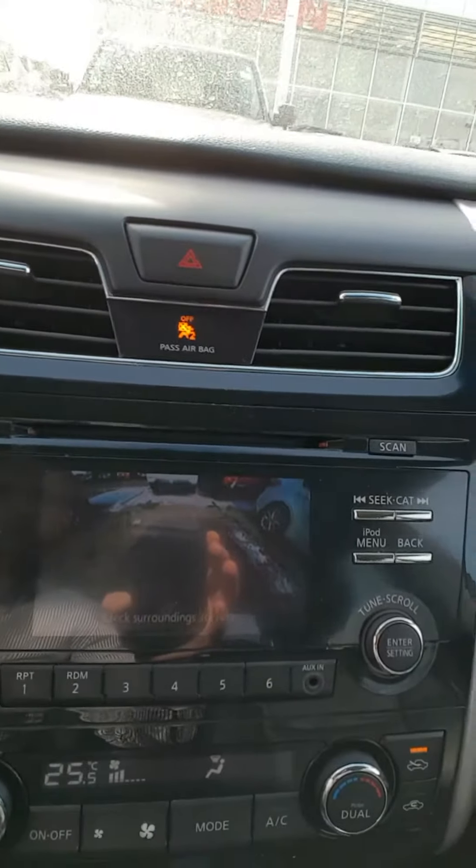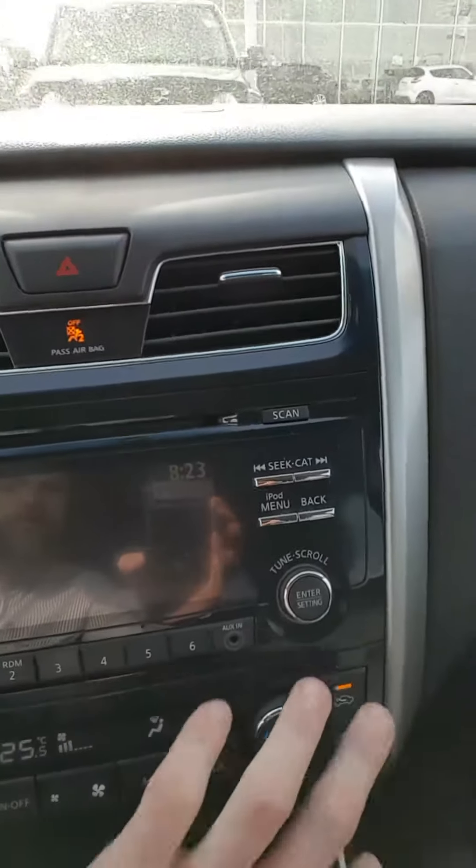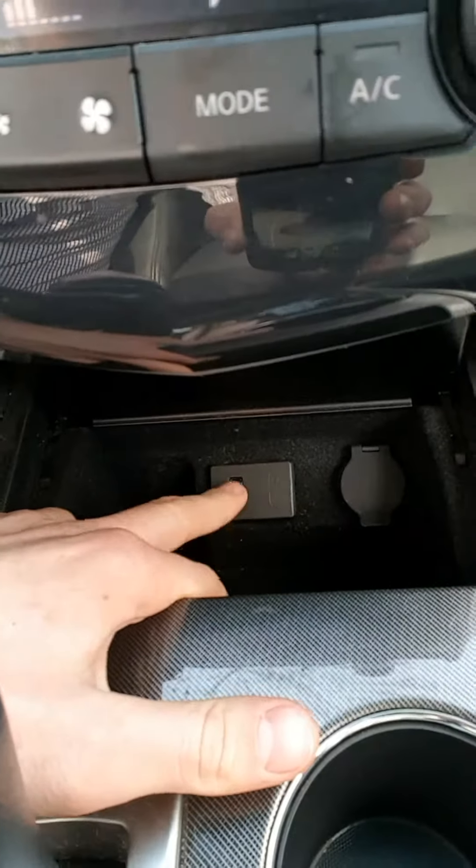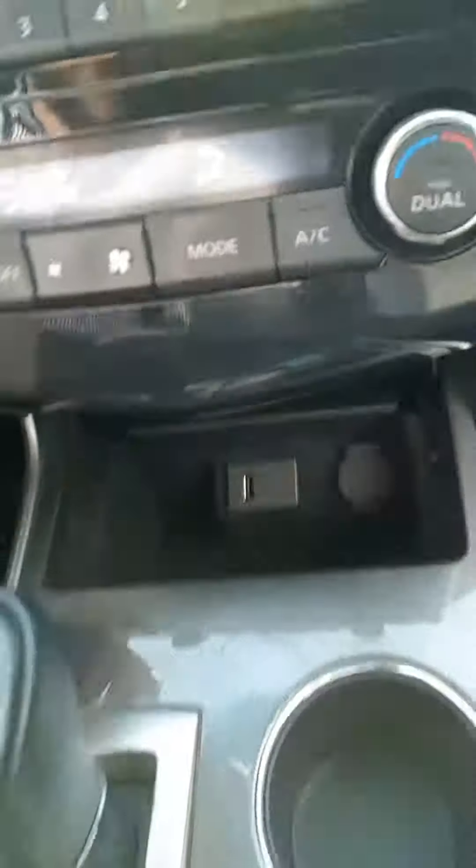Here's the backup camera when I throw it in reverse with the guidelines. There's the dual climate controls, and here's where I plug in my USB port to charge my phone while driving. I have heated seats for both the passenger and driver, and of course you're going to have a sunroof. This thing is gorgeous and in immaculate shape. If you have any questions or concerns, don't hesitate — give me a call at 780-769-0060. Hope you enjoyed the video, take care!